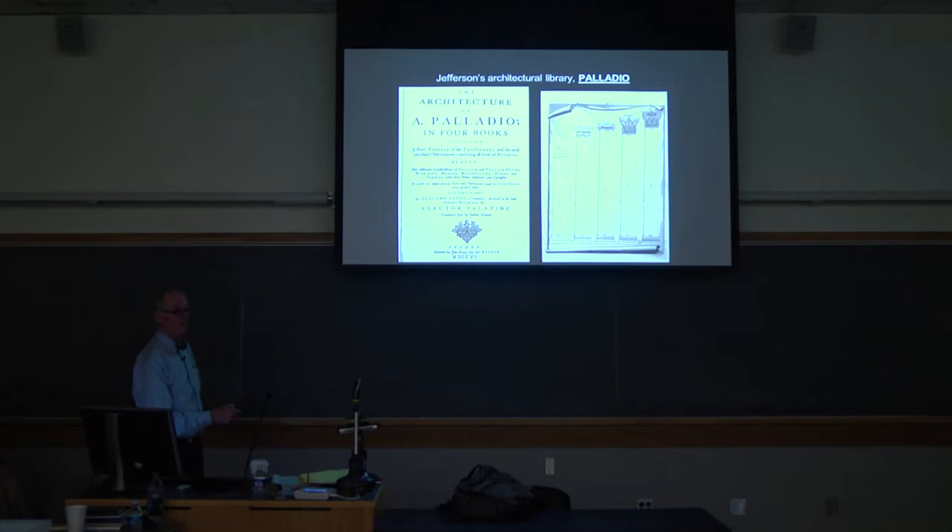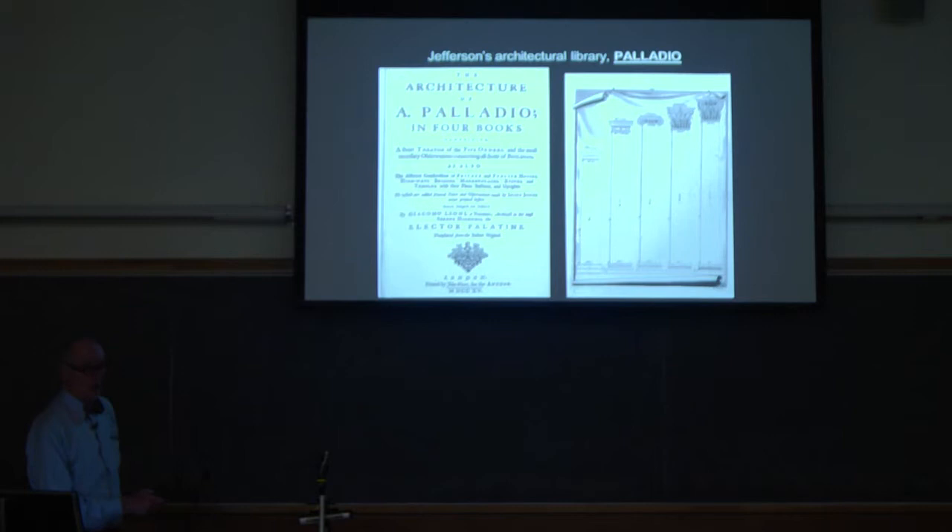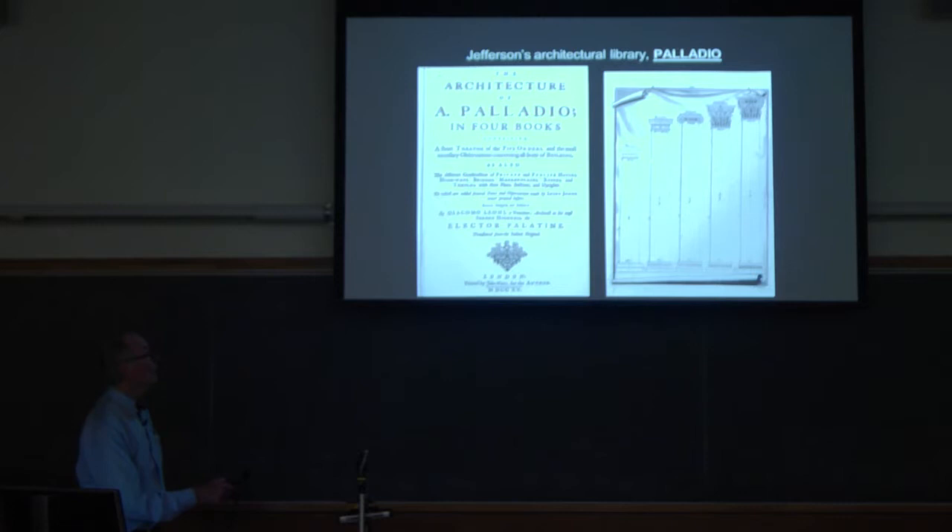What order is this? That's dark — it's the lowest order, the Tuscan order, which looks a lot like the Doric. That's the Tuscan order, then you've got the Doric, then with your sort of ears, Ionic — good, you learned something in high school — Corinthian, composite. These are the five orders.